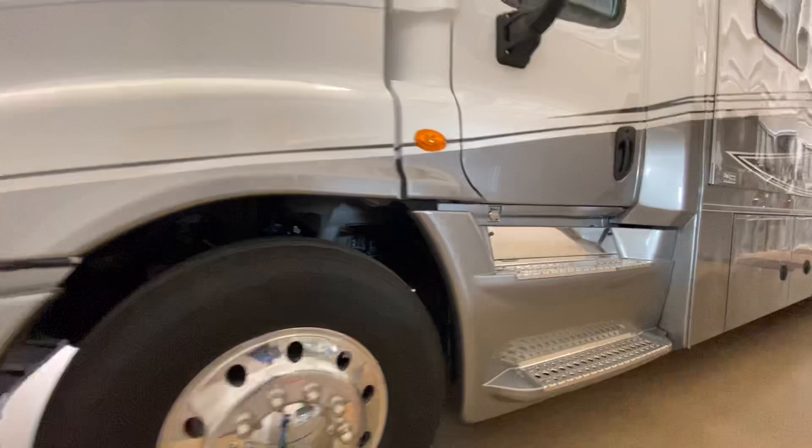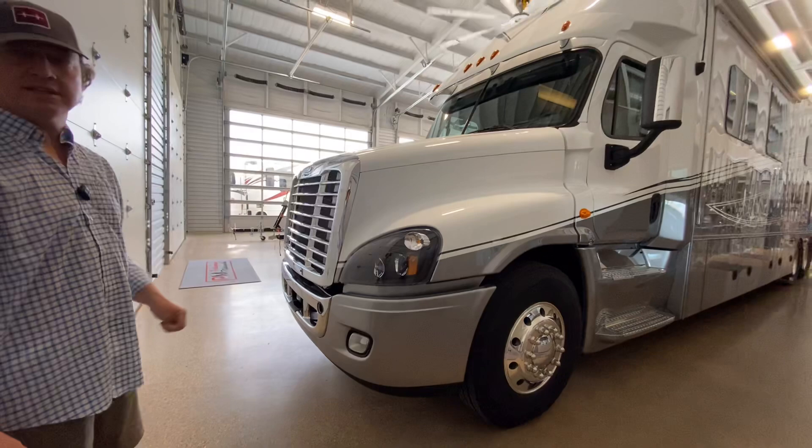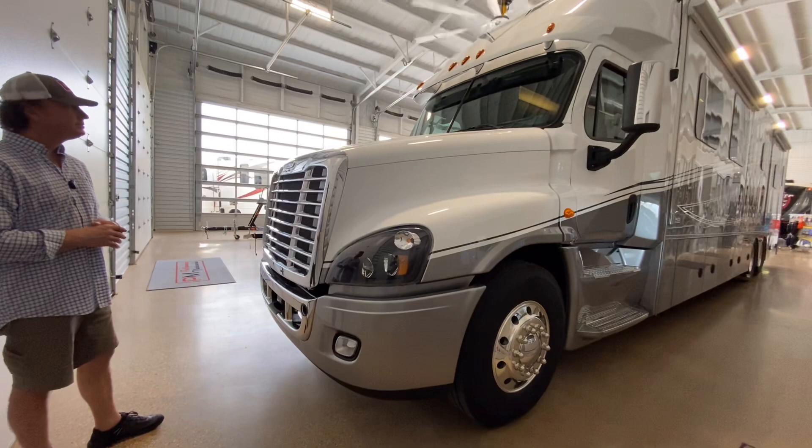Things like the LED headlights — I've got a 2017 Chevrolet 2500 pickup, and these headlights are ten times the headlight of that 2017. It's pretty amazing. People would think a truck would be a little more crude, but this drives as good if not better than my three-quarter-ton pickup.